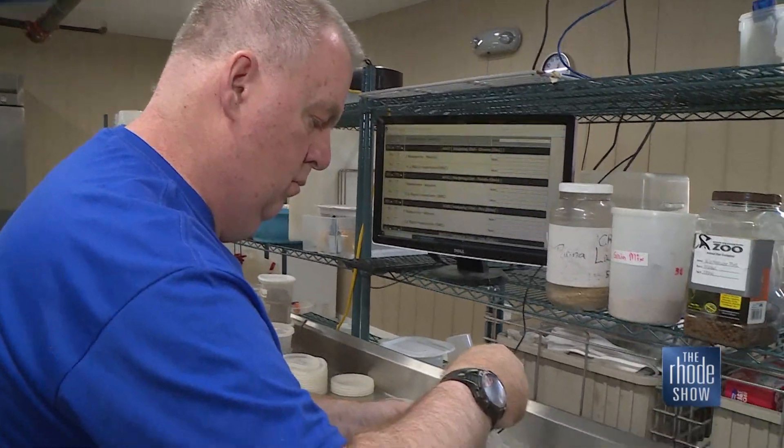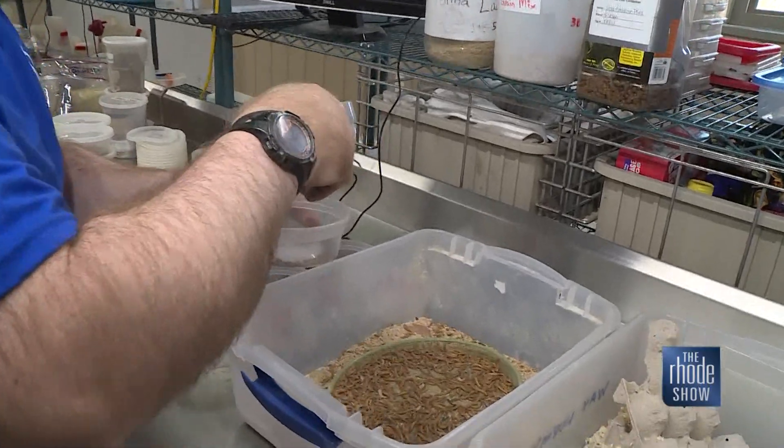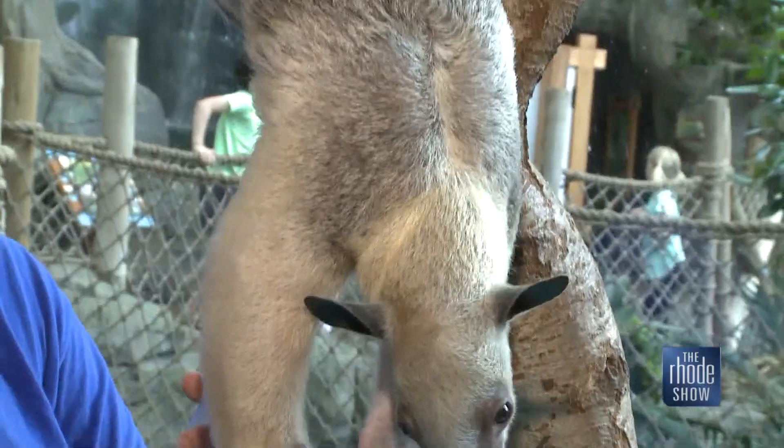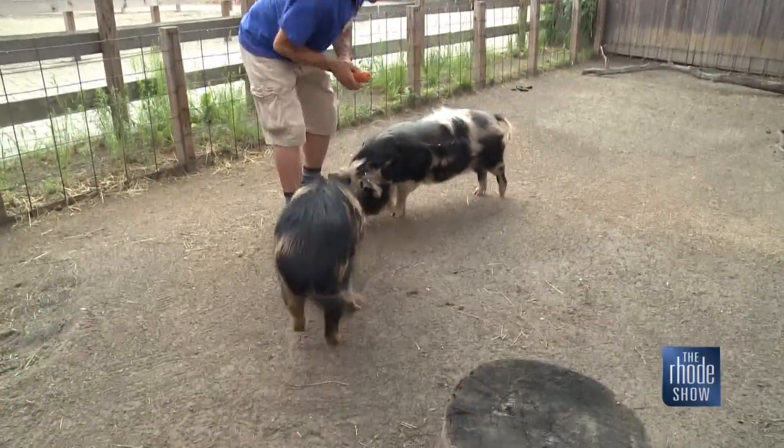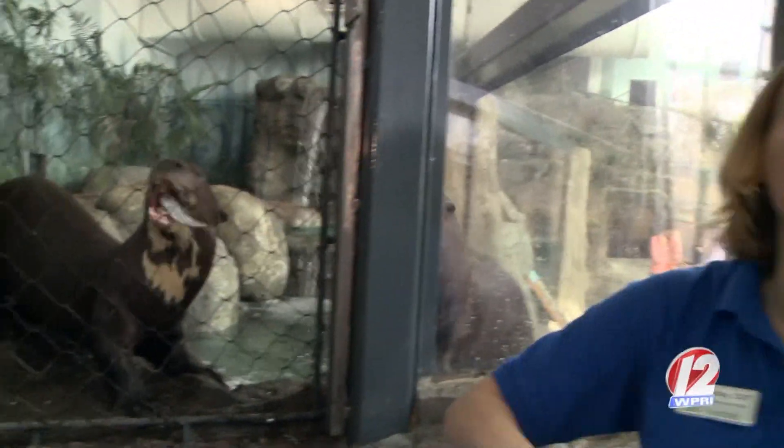Tom says he loves the job because he knows it's making an impact for the animals. You get to see a difference in the animals because of what we do. If the keepers come and say the animals are doing good and they like what we're doing, that's a good thing.